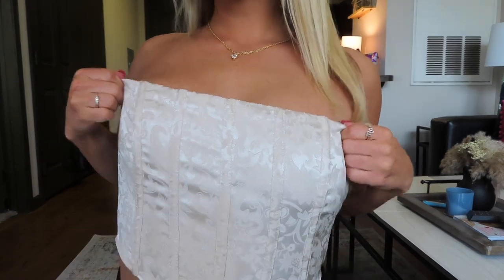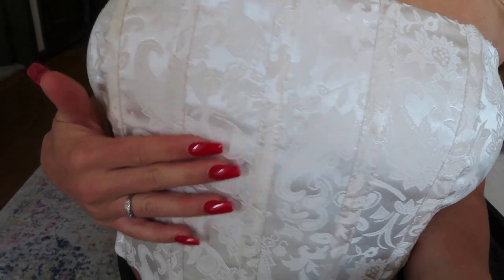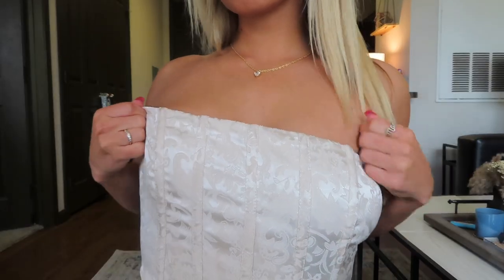This next top is absolutely stunning. I can't wait to style it. It's such a comfy material — it's silk and it has this floral print on it. It has an elastic bust band so it stays up and does not fall down at all. I just think this top is so flattering on.